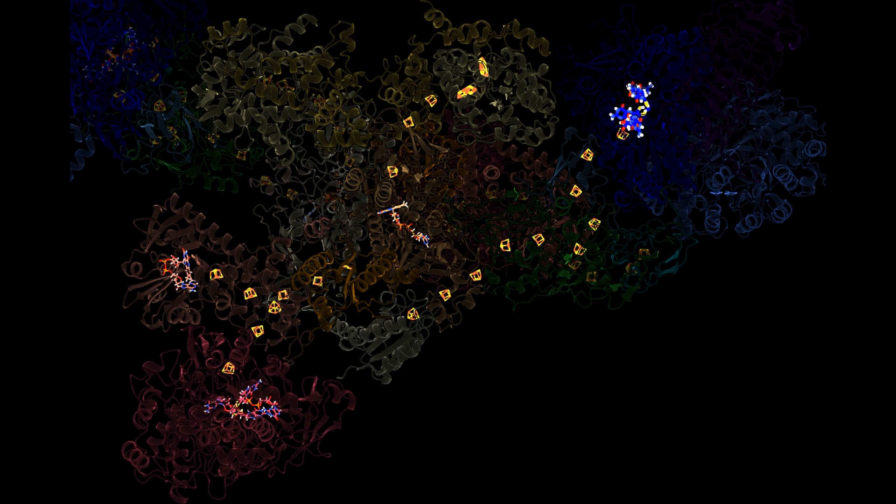This result supports biochemical results showing that electrons are transferred directly from electron bifurcation to CO2 reduction, without needing a soluble electron carrier.